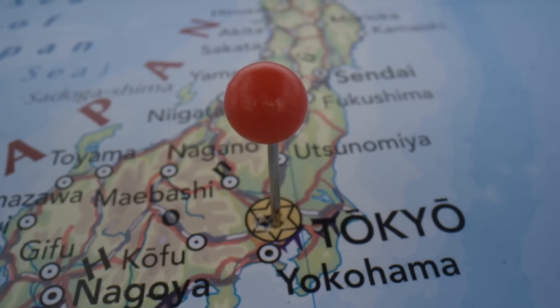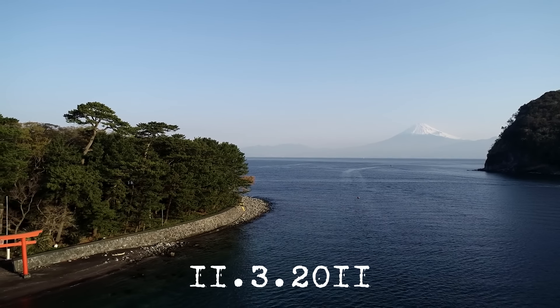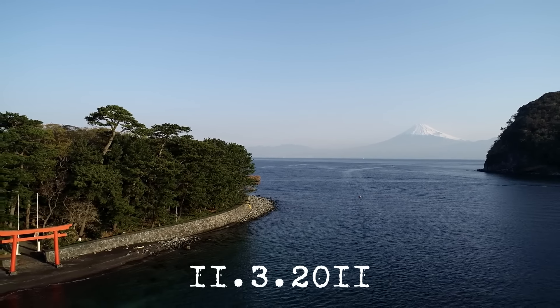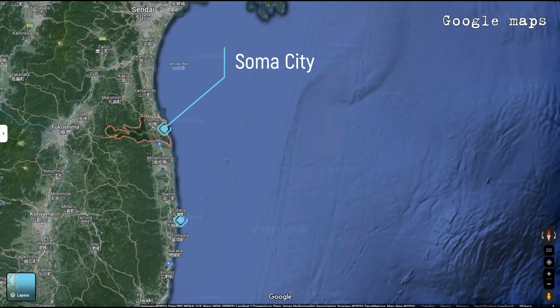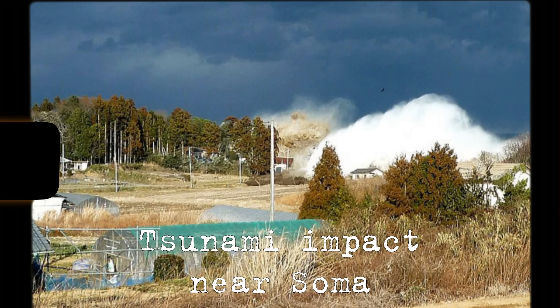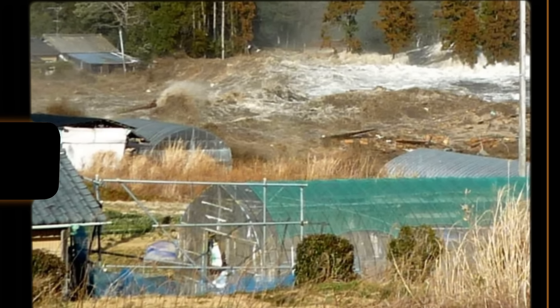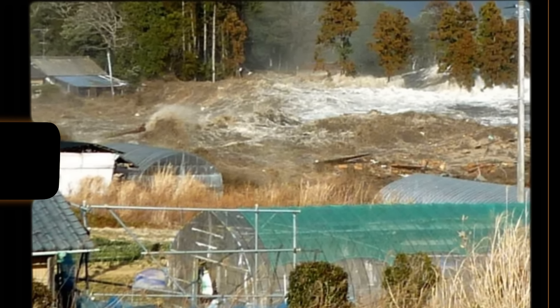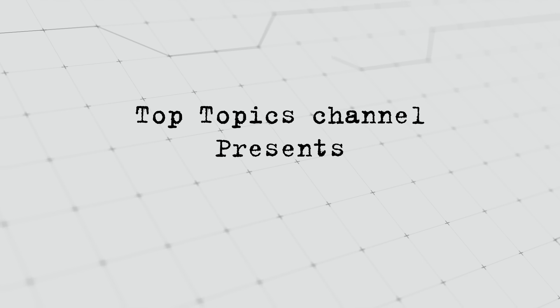Friends, we have another anniversary of the Japanese Tsunami of March 11th, 2011. Here is another video on the subject that we are all fascinated by. Today we are going to visit the town of Soma, which is about 25 miles north of the Fukushima nuclear power plant. So sit back and let's get to the new video on the Top Topics channel.